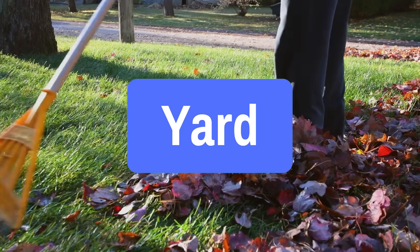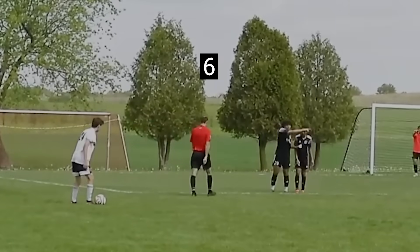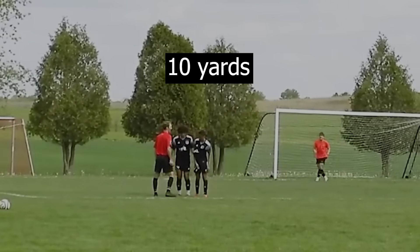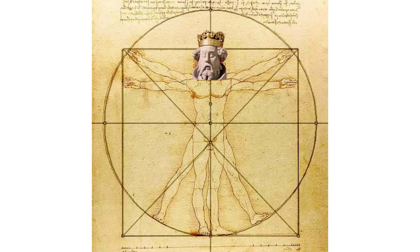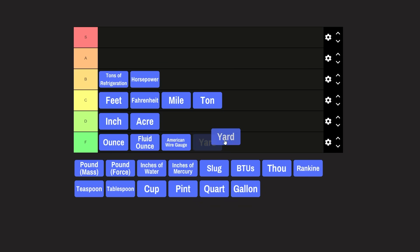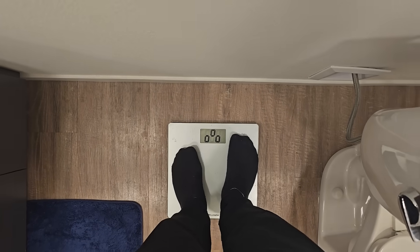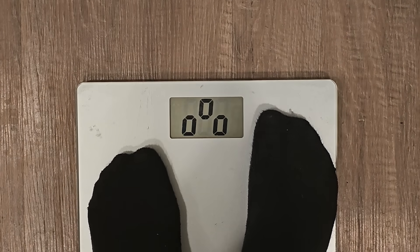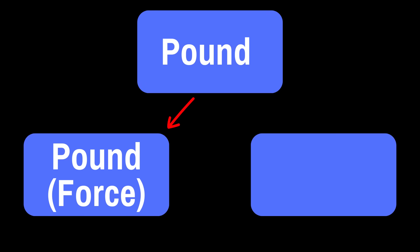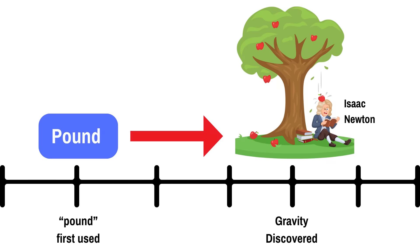Next up, the yard. The exact origin of the yard is uncertain. One story says it was based on the distance of a large step, like how soccer refs use it to set the distance of the wall during free kicks. King Henry I also declared it was the length of his arm. Regardless, a yard is nowhere near the size of an average yard, so F tier. Next up, another classic: the pound. We commonly use this unit to judge ourselves on a scale, but that's only half the story. There are actually two units for pound: pound force, like the reading on the scale, and pound mass.